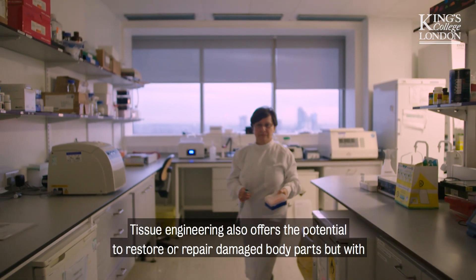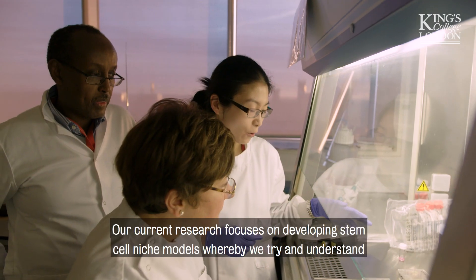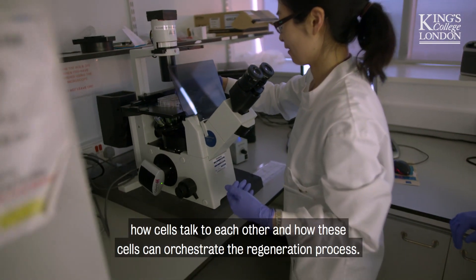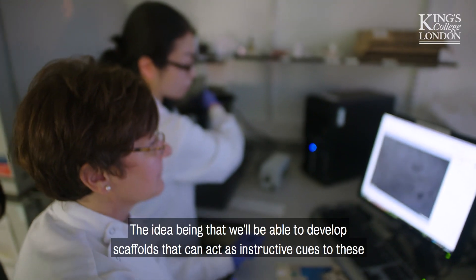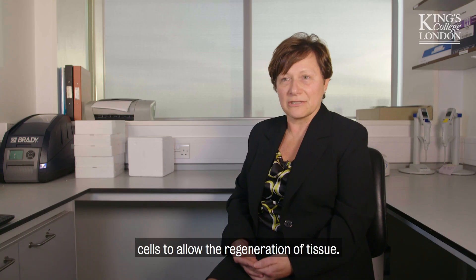Tissue engineering also offers the potential to restore and repair damaged body parts, but with natural tissue, using the body's ability to regenerate itself. Our current research focuses on developing stem cell niche models, whereby we try to understand how cells talk to each other and how these cells can orchestrate the regeneration process. The idea is that we'll be able to develop scaffolds that can act as instructive cues to these cells to allow the regeneration of tissue.